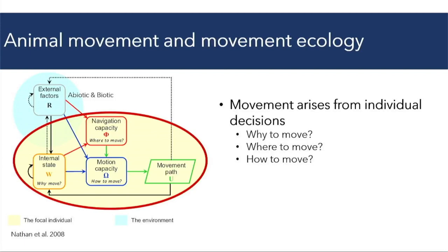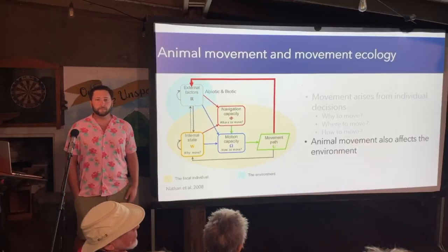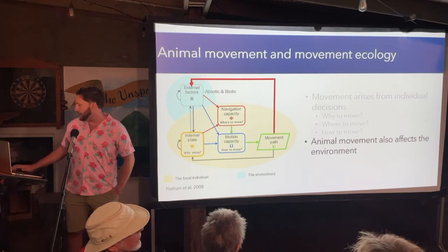Movement ecology is a relatively new field of ecology focused on understanding the causes and consequences of animal movement. Movement arises from individual decisions based on why an animal wants to move — is it moving to find food, going to a nice foraging patch, or looking for shelter — but also how it's moving, whether it's moving quickly or slowly. Animal movement itself can also influence the environment, feeding back to alter the environment that the animal is perceiving and therefore affecting how it's moving. So there's a cycle of feedbacks between animal movement and the environment.